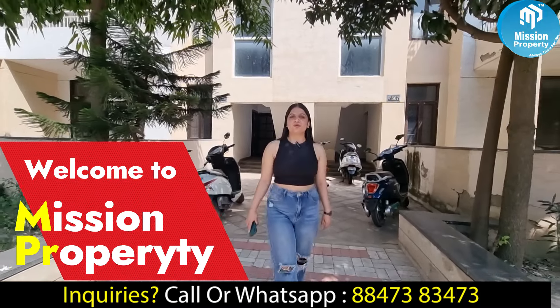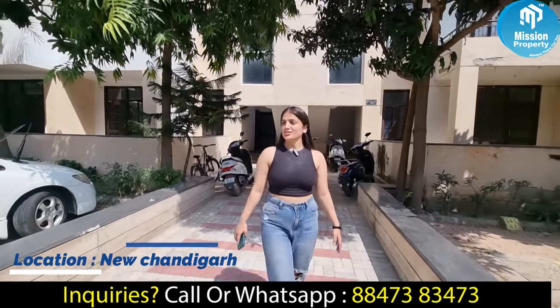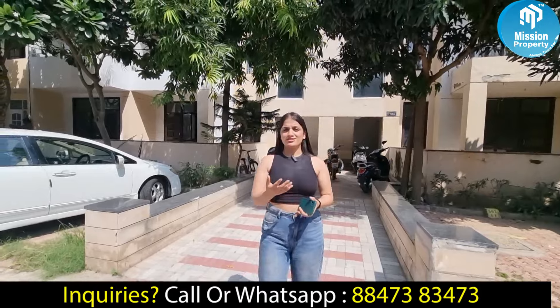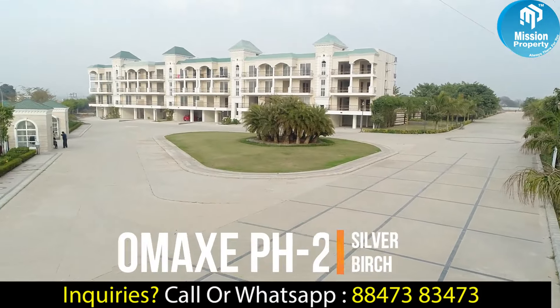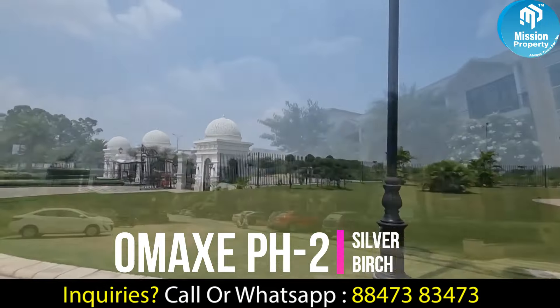Hello everyone, welcome back to our Mission Property. I am Muskan, and today I am going to take you to a very prime location which is located in New Chandigarh. We will talk about the exact location of this project, which is OMAX. And now we are standing in the phase room, which is called Silver Birch.